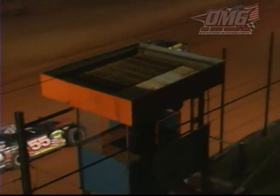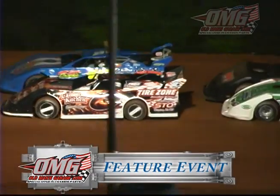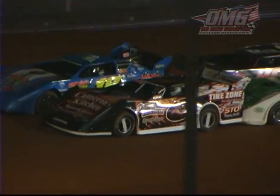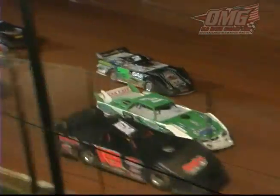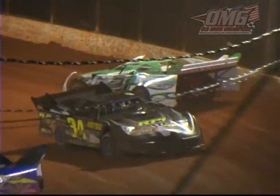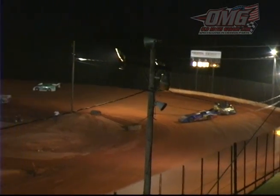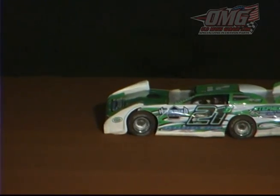Starting side by side it'll be our top qualifiers. The Neesmith late model cars are off and running with the Cameron's Kitchen flying zero machine. Together into the wall they go — the 34, the 18, and the 21S. Caution on the speedway. Several cars getting together; one of those getting into the wall is the 21S of Jake Sanders, who was a favorite to win this event.